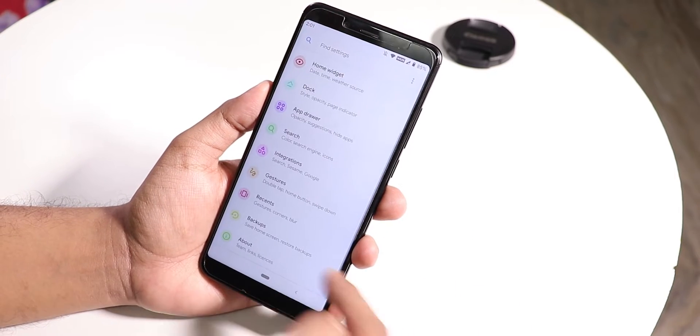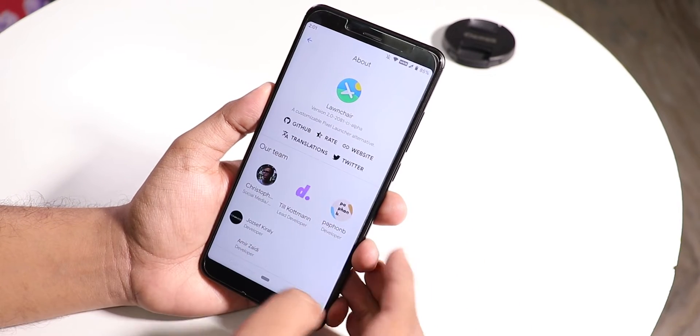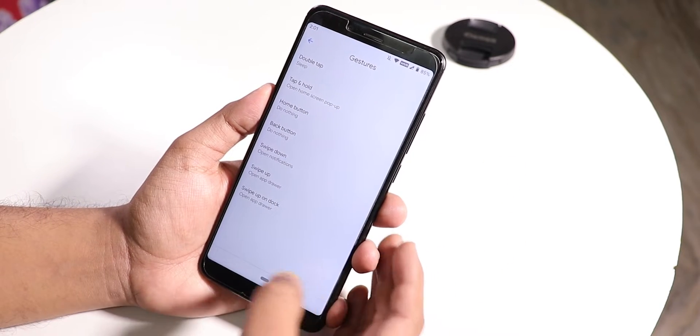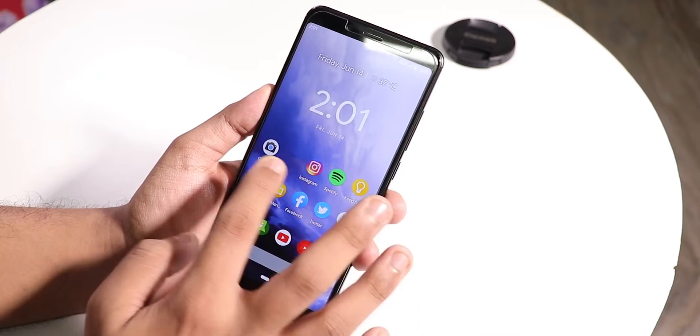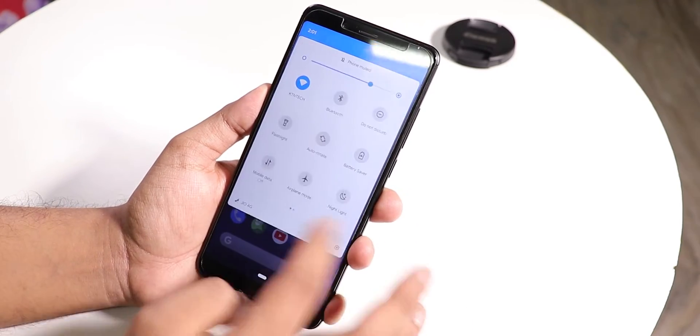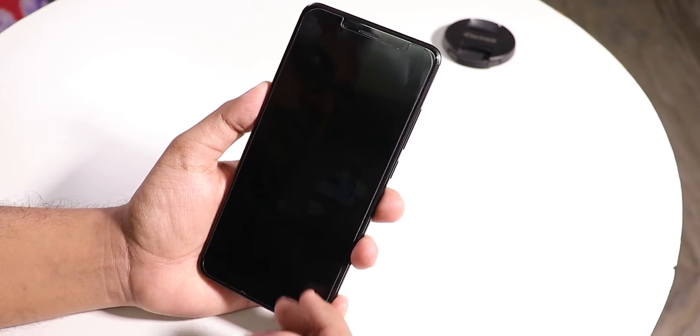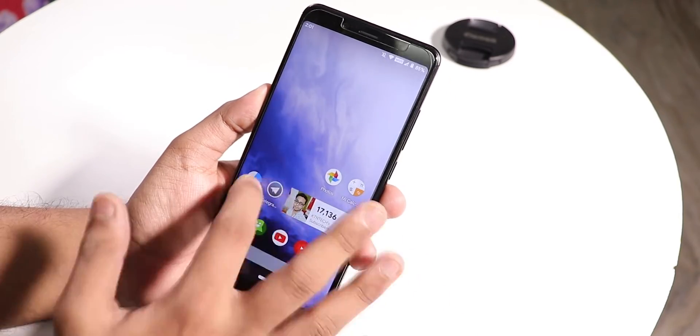This is the stock launcher. Going into the launcher settings, you can see the gestures available: double tap to sleep is there, you can swipe down anywhere on the home screen, swipe left to get Google Now cards, and double tapping puts the phone to sleep. The launcher is super smooth with no issues whatsoever.